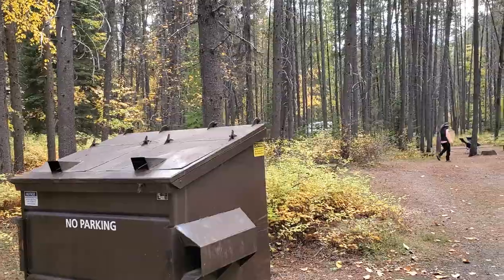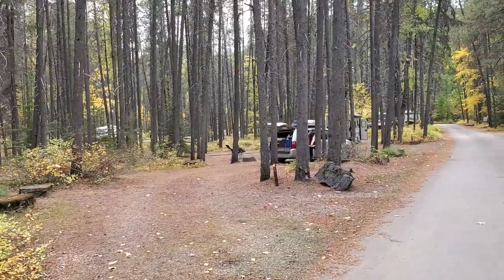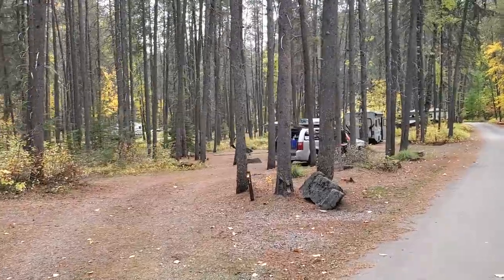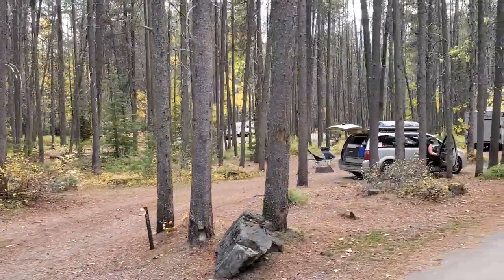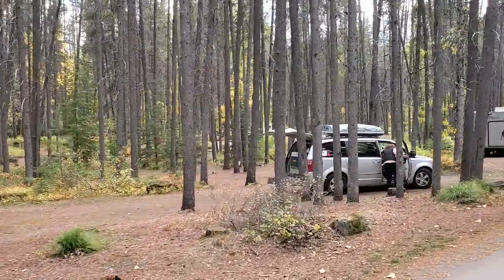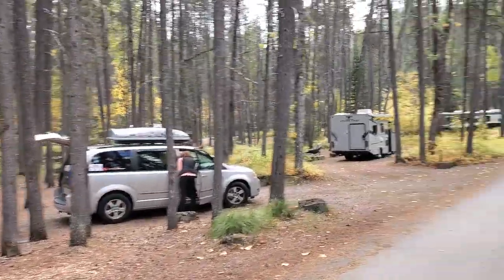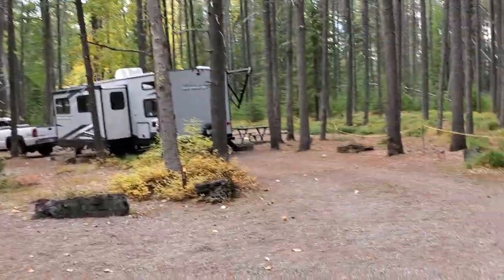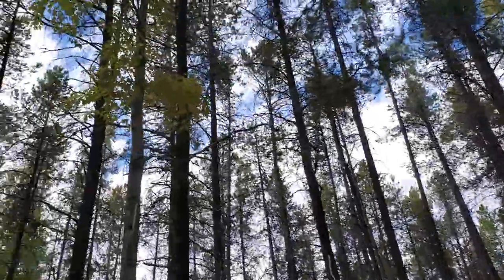We have a nice dumpster near our site. These are all bear-proof canisters — bear-proof dumpsters. It's really great. Ours is a half-circle drive, much the same as Theodore Roosevelt. It is huge. Almost every single one of the sites here is level. They are made of gravel, as you can see here.